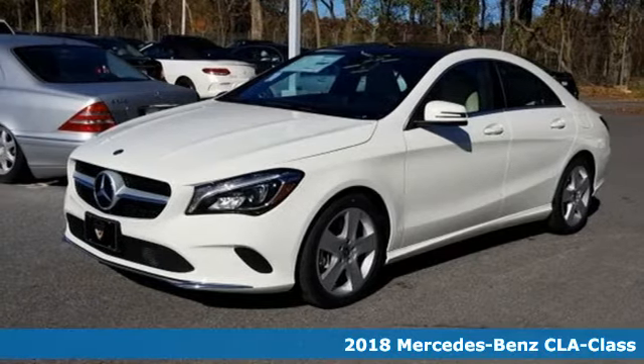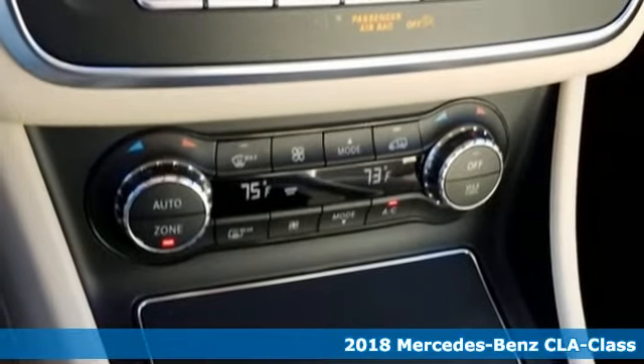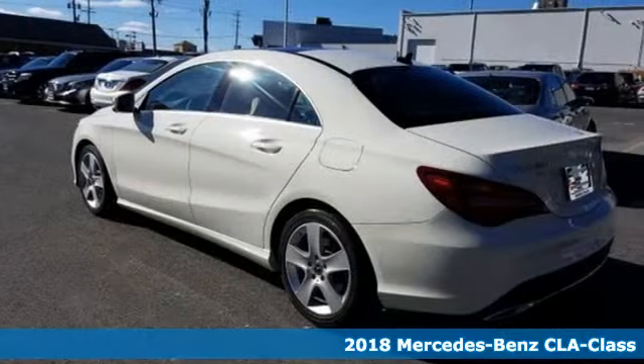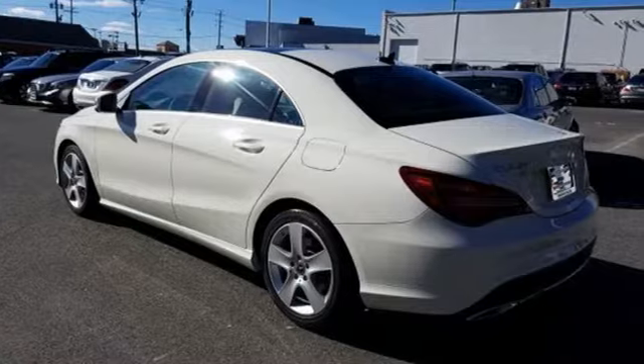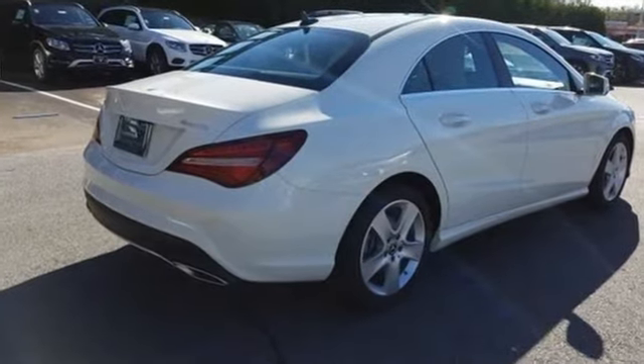It's a 2018 Mercedes-Benz CLA. Show-stopping style and performance — the design expertly reduces drag, wind noise, and cuts fuel waste. Collect more savings at every traffic light with the Eco Start-Stop system.